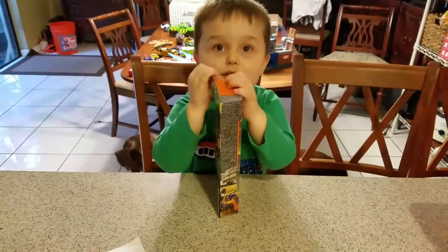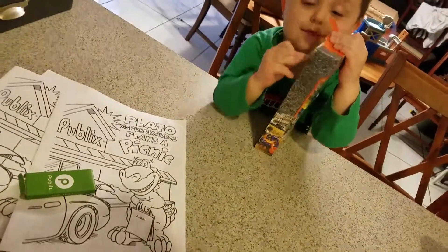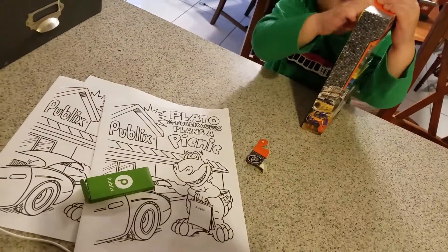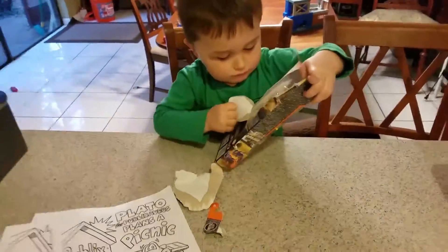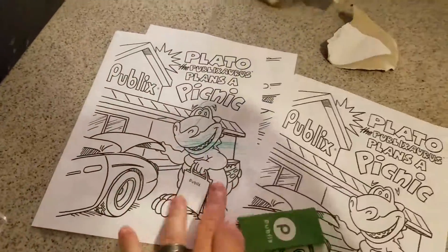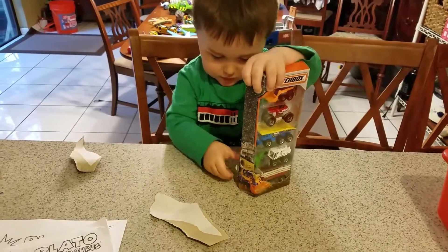Why did you choose this one over everything else? I don't know. We got it today at Publix. The lady at the checkout, the bagger, she was very nice. She gave us three coloring books and some colors too, so we can color. We colored one alligator green right here, but we didn't quite make it to all the rest of them yet.